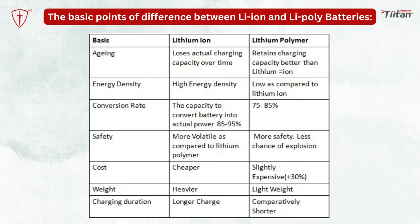The following are the basic points of difference between lithium-ion and lithium-polymer on the basis of aging, energy density, conversion rate, safety, cost, weight, and charging duration.